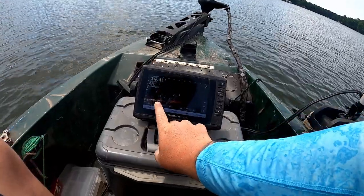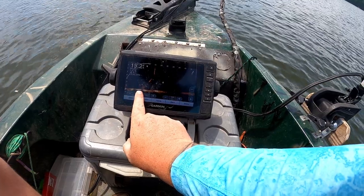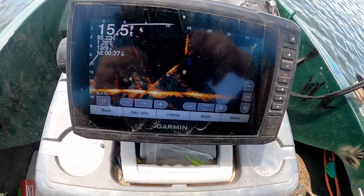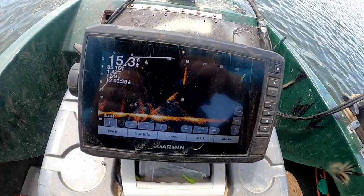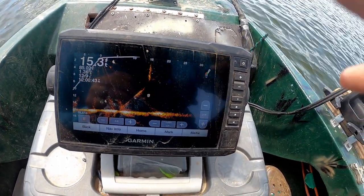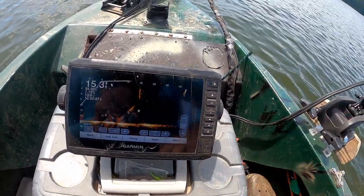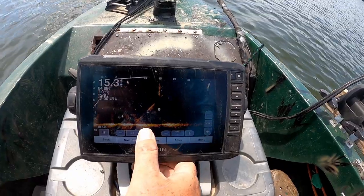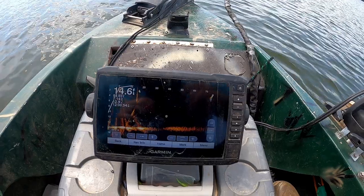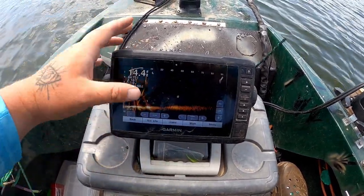The number one thing I see when I hop in people's boats is they've got the forward range set at like 35 feet. Now if you're sitting on a bridge or already on a brush pile you know about, that may work — but when you're looking for these fish, the first step is you want to crank that up to at least 80 feet. I do 100 when I'm looking for bass, around 80 to 90 when I'm looking for brush piles.